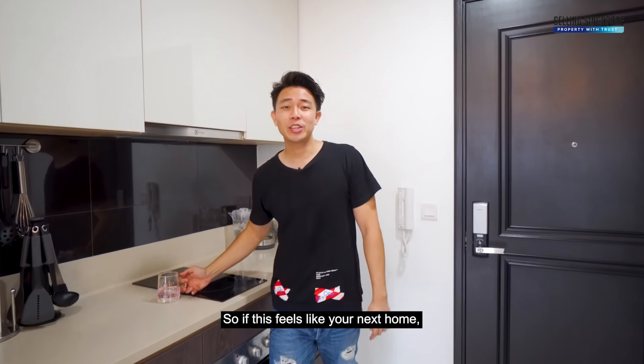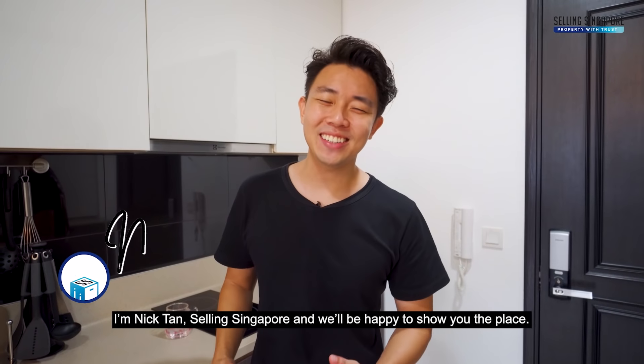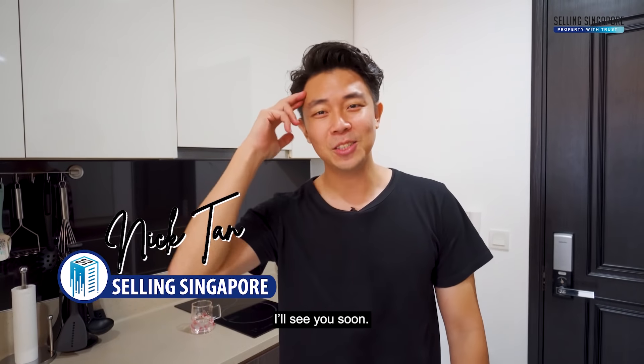If this feels like your next home, smash the like button and give us a call. I'm Nick Tan from Selling Singapore, and we'd be happy to show you the place. I'll see you soon.